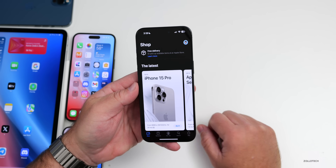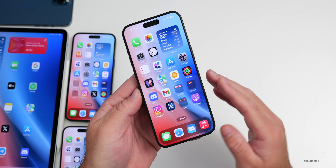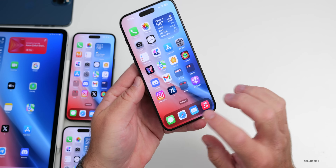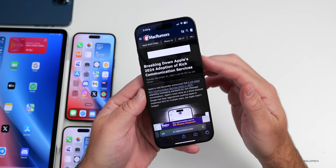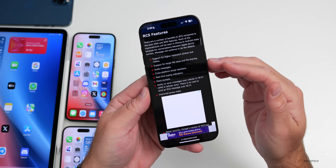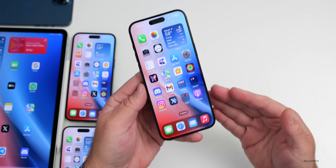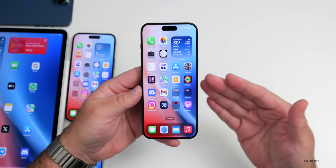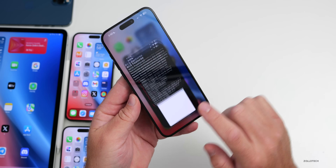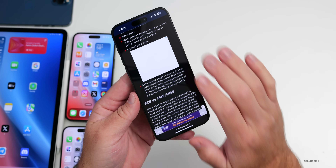Apple is bringing RCS messaging to iOS next year. Many don't realize it's basically just an updated version of SMS and MMS. Mac Rumors has a nice breakdown of RCS — Rich Communication Services — covering what it supports, such as audio messages and cross-platform emoji reactions. It won't really change how iMessage works, but allows better interaction with Android, improved group chats, and possibly encryption later.